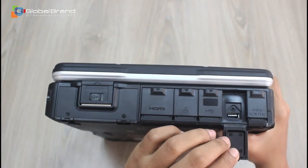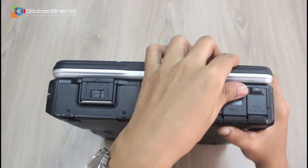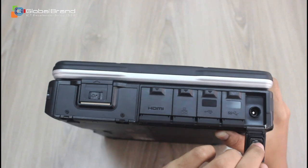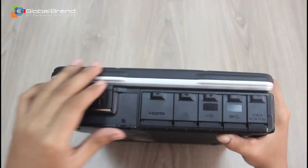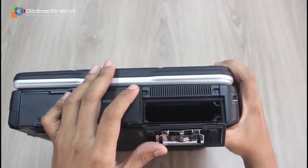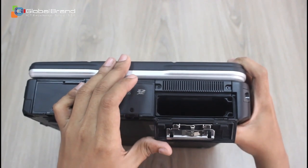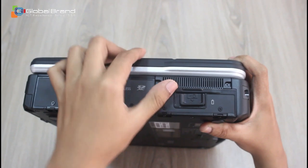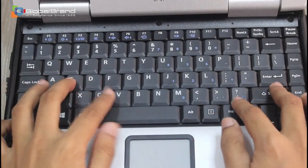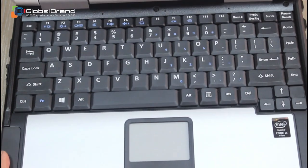The laptop's keyboard is an 87-key backlit keyboard. The battery backup is 19.5 hours according to MobileMark 2014, and it takes 3.5 hours to charge the battery.